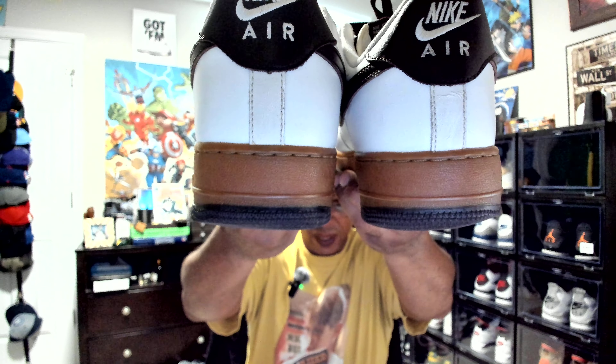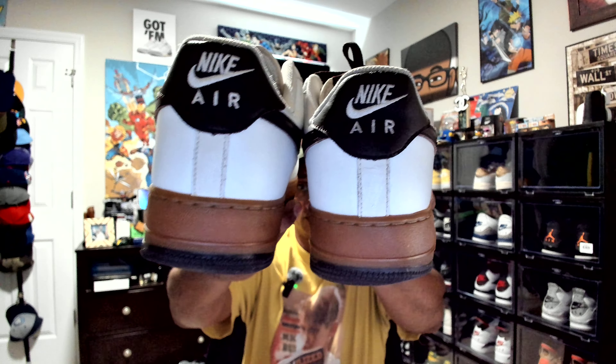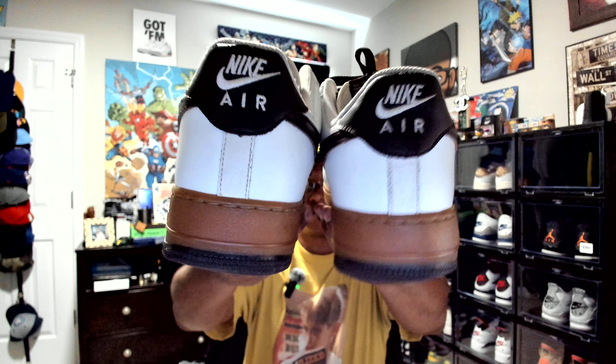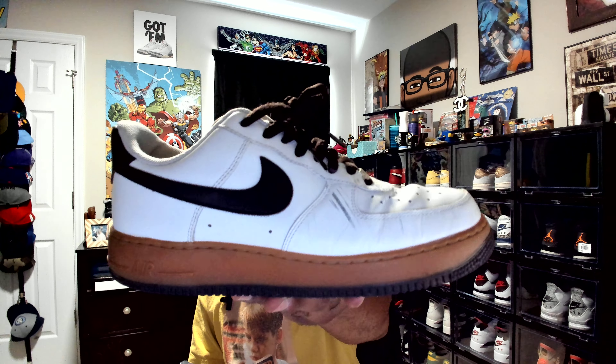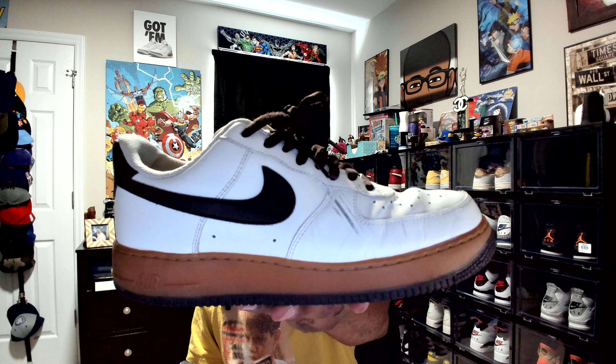The other one ain't as bad. I heel drag more with my right foot. The Nike symbol is gone in there. Pretty sure this is a red stitch — yeah, it's a red stitch. The quality was just amazing on these, bro. The leather is impeccable. I mean, these have been through torture.